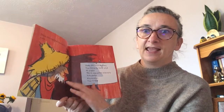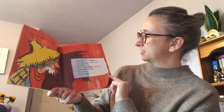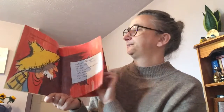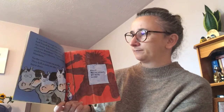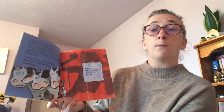Then he couldn't believe his eyes. 'Dear Farmer Brown, the barn is very cold at night. We'd like some electric blankets. Sincerely, the cows.' Well, it was bad enough the cows had found the old typewriter in the barn — but now they wanted electric blankets! 'No way,' said Farmer Brown. 'No electric blankets.' So the cows went on strike. They left a note on the barn door: 'Sorry, we're closed. No milk today.'